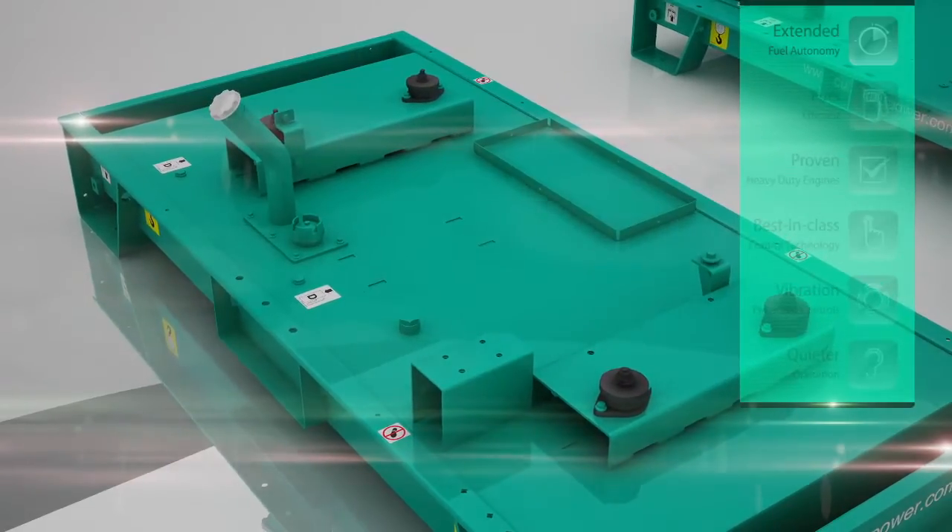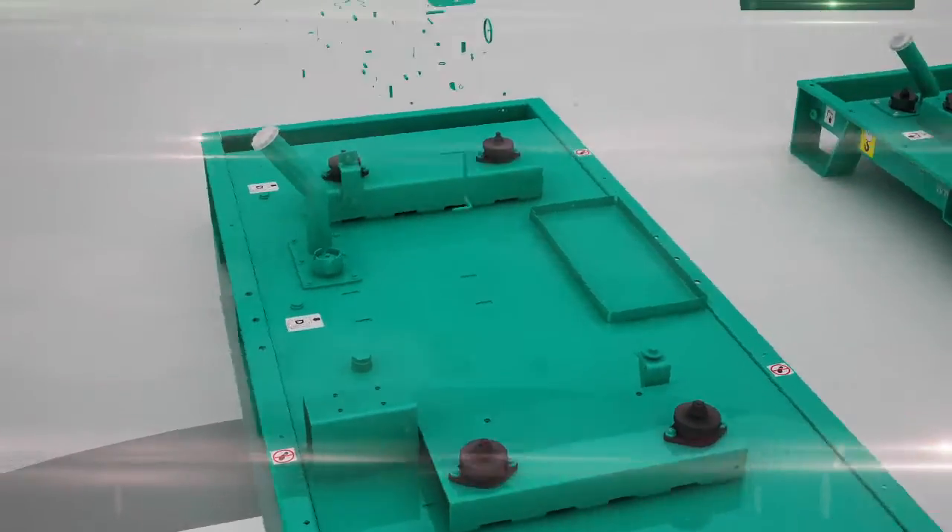A fully bundled base frame, which complies with European standards, is available as an option.